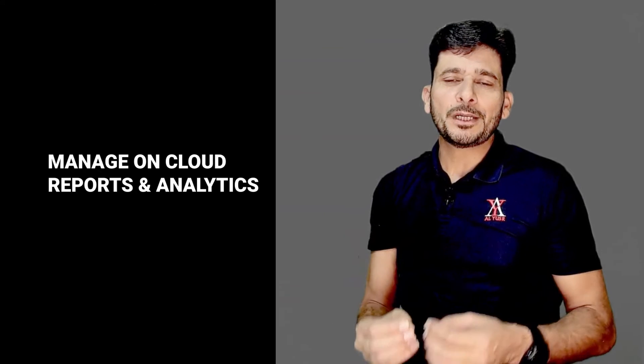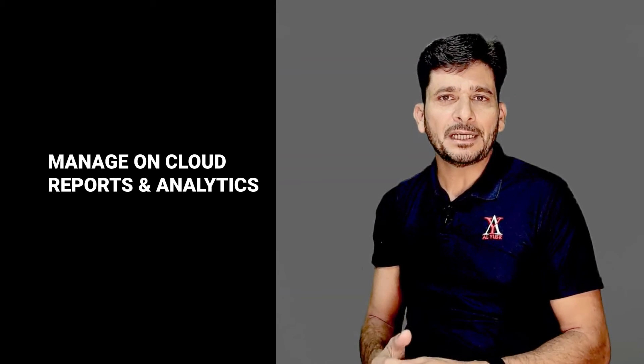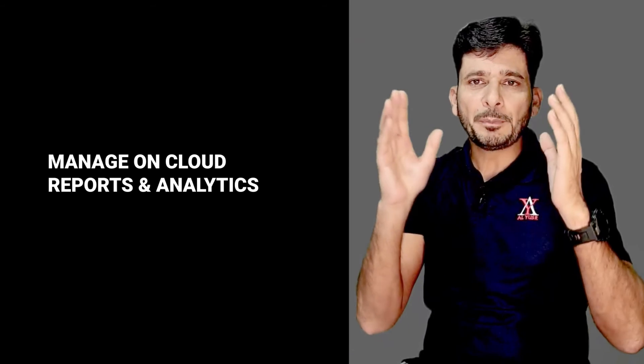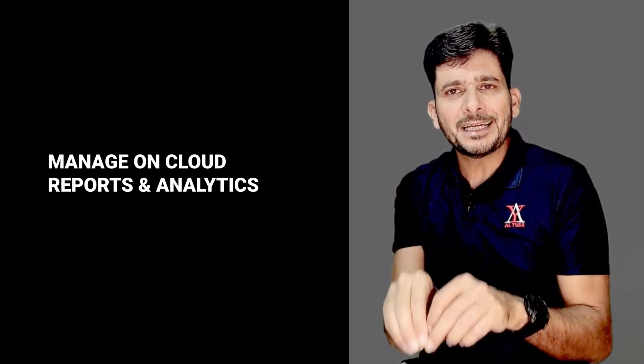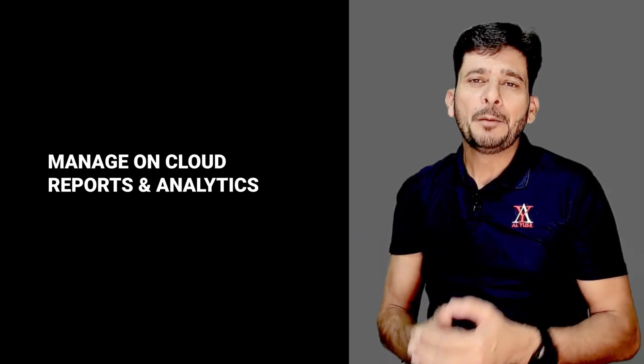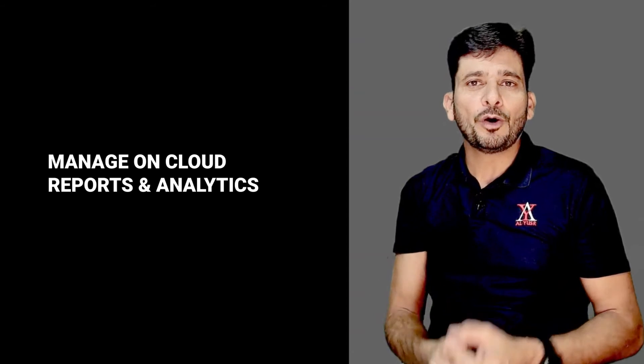Zenomer offers industry-best reporting and analytics. Reporting is already part of the application and nothing needs to be bought separately. You can visualize network reports in real-time, from the big picture down to granular detail, which will not only help you stay on top of everything but also keep you up-to-date with what is going on in your network.